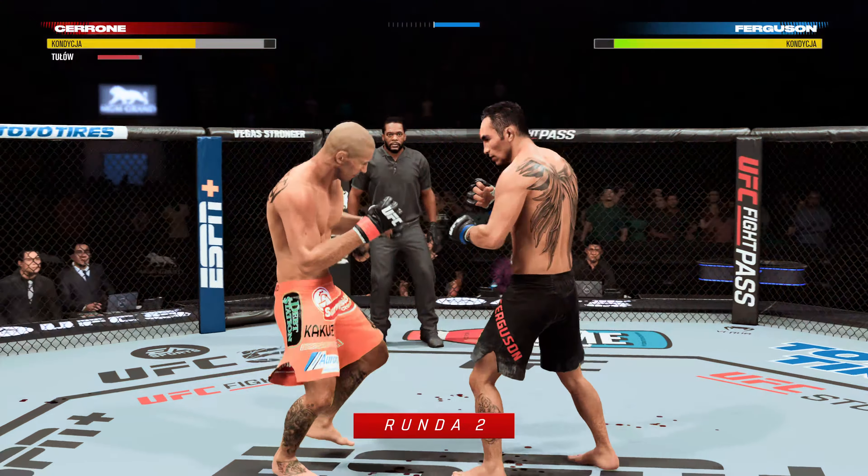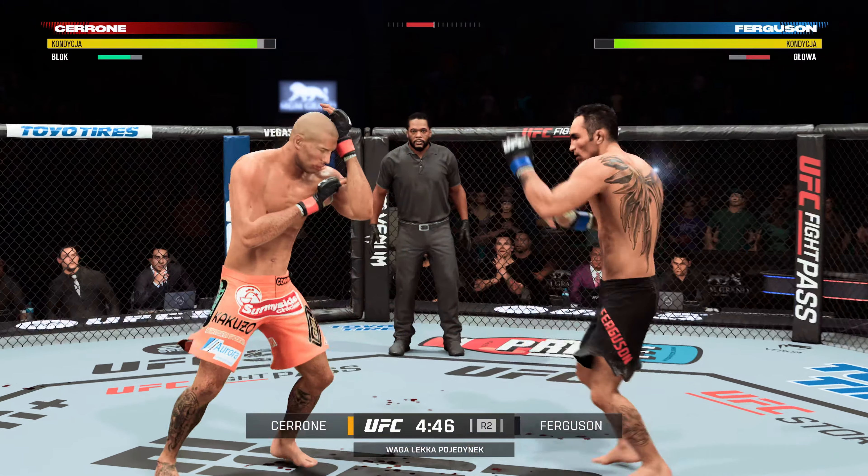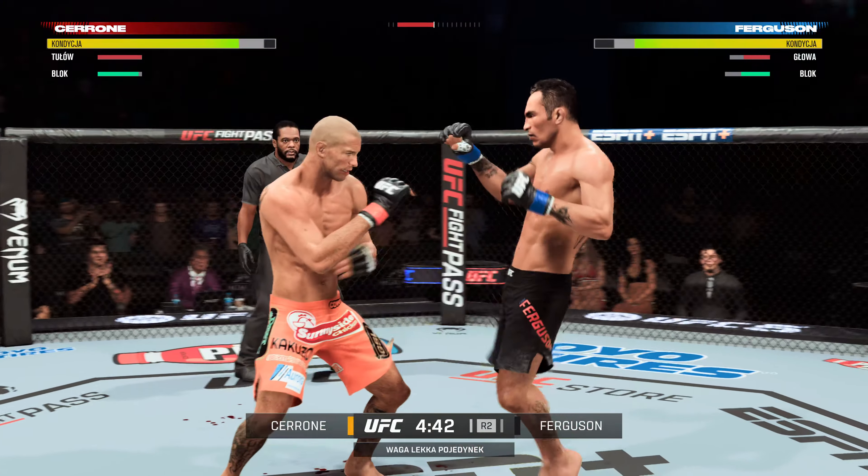Picture-perfect shot there, and one more of those he might be out — the fight is gonna be over. I can't believe he's still standing. That shot landed perfectly.